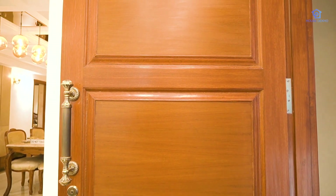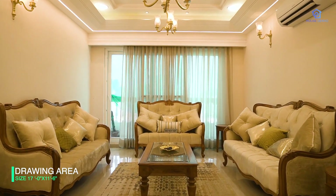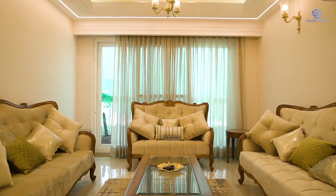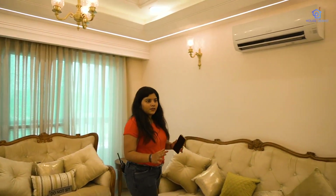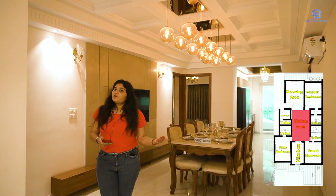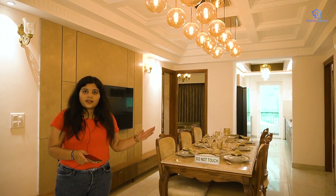As you enter, the first space you encounter is the drawing room, which is 17 by 11.5, with a connected balcony that is 4 feet wide. The entire flooring inside is Kajaria. Connected on the left-hand side is the dining area, which is even larger than the drawing room at 19 by 11.5 — same Kajaria flooring throughout.